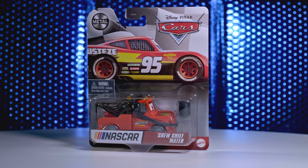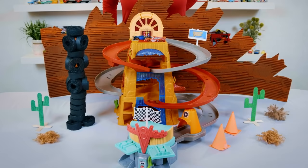Disney Pixar Cars vehicles, Cars pair sets, racing launcher sets, and Radiator Springs Mountain Raceway each sold separately.